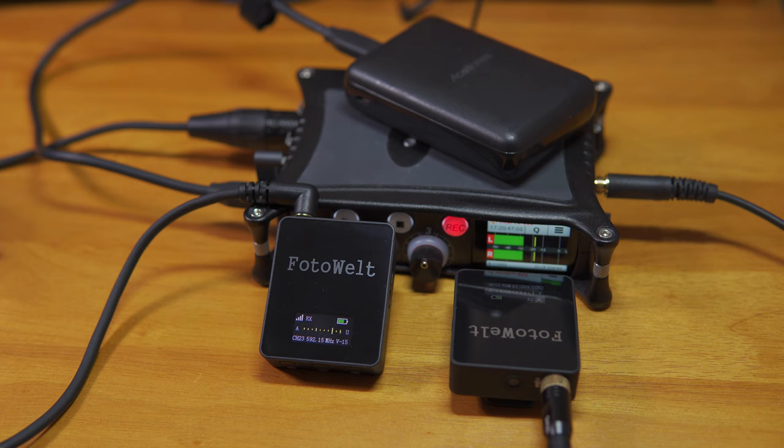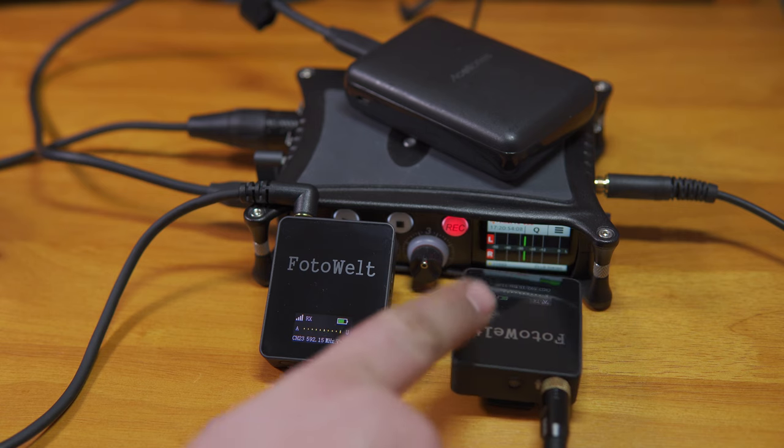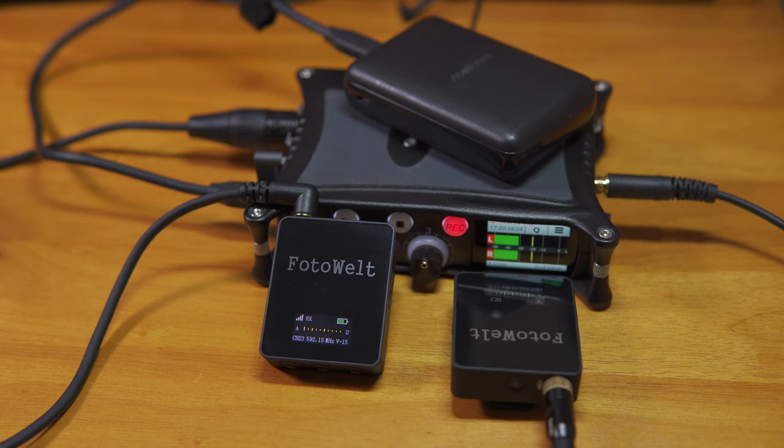Now you're hearing almost the same settings but with the Deity W Lav plugged into the transmitter. I actually turned the gain on the transmitter down 1 to 11, and even still I'm getting higher levels than before. The included lavalier just has so much lower of an output than this microphone. Combined with the poor signal-to-noise ratio of this setup, it means you have to have everything turned up so high to get good levels out of it. The W Lav definitely helps. I wanted to be thorough and show you what it sounds like after a whole bunch of testing with the best settings dialed in.